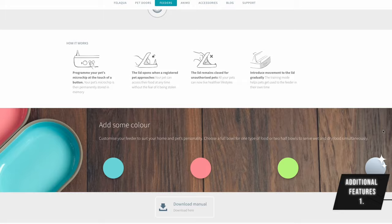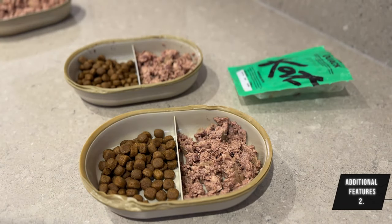Before we get into whether this is worth the investment, here are three additional features. One: personalise the bowls with various colours and materials to suit your cat's tastes. Two: the versatile bowl accommodates both wet and dry food. Three: there's a low battery indicator light to make sure the bouncer is always on duty.